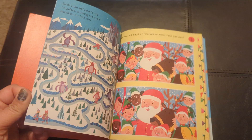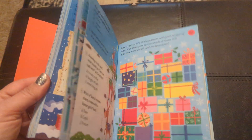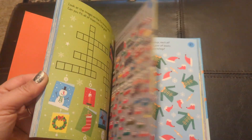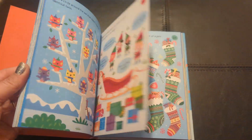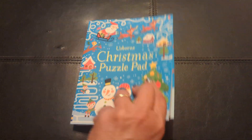Lots and lots of colorful pictures and activities. Many, many pages, and this book is only $5.99.